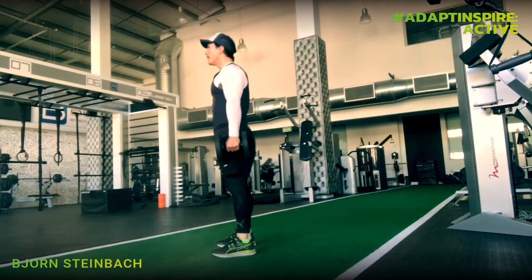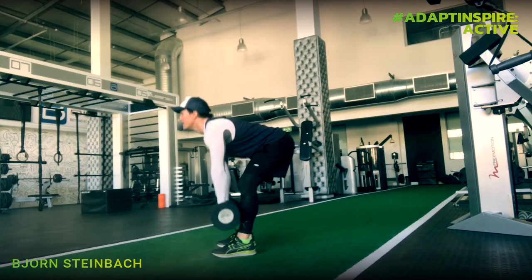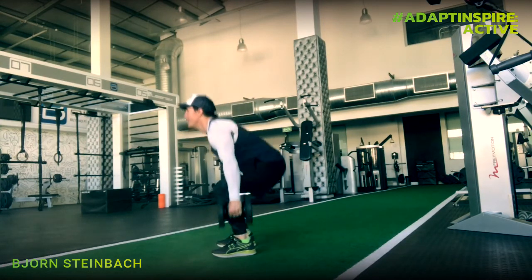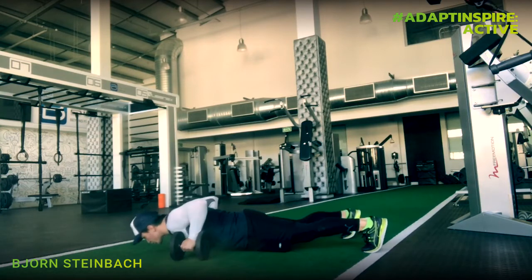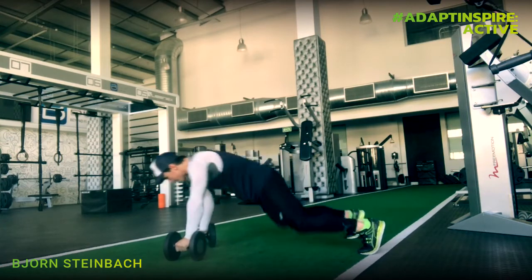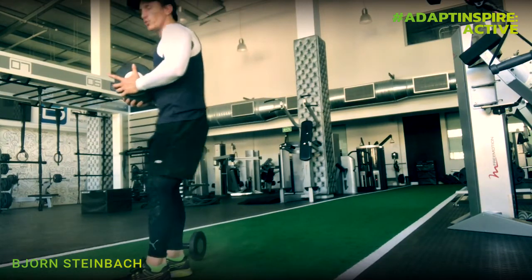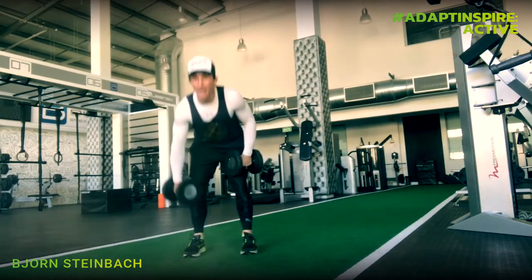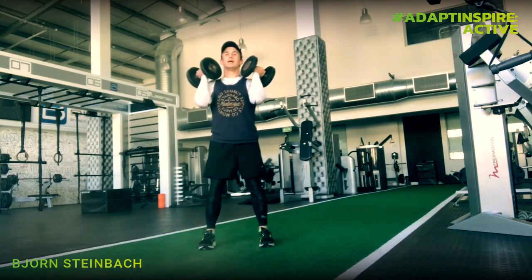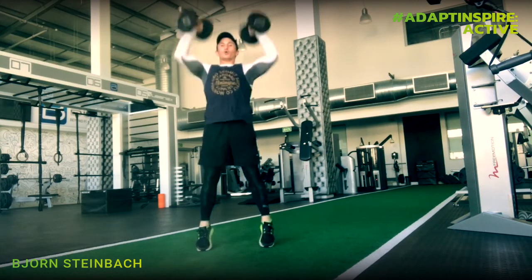Next is a squat-to-deadlift: feel the stretch in your hamstrings — it's okay if your legs are slightly bent, just keep your back flat. After that, drop down for a push-up renegade row: push up, row one side, push up, row the other side. Second-to-last exercise is a lunge with a twist — you can do it forward or reverse, always twisting toward that front knee. Last exercise: push press — bend your knees, push up, and as your arms come down, push straight back up.